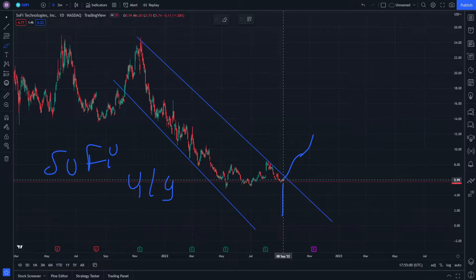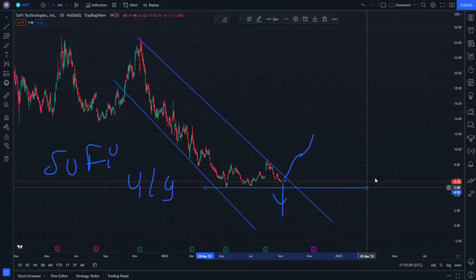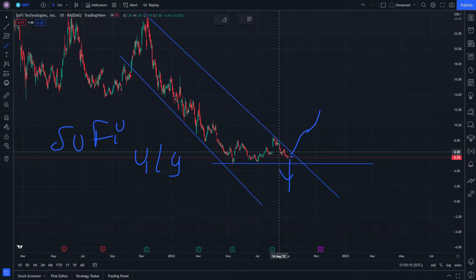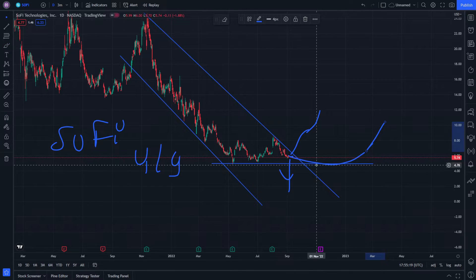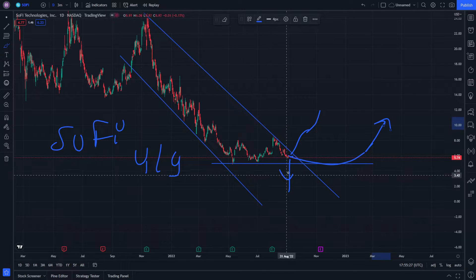After it rebounds off this part, it will decrease in momentum. The reason it decreases in momentum is because when we put this trend line, it is being rebounded by these points. But if it breaks through, it will go into a new process of increasing momentum — and that's what we were actually seeing on these two points before it decreases in momentum again.